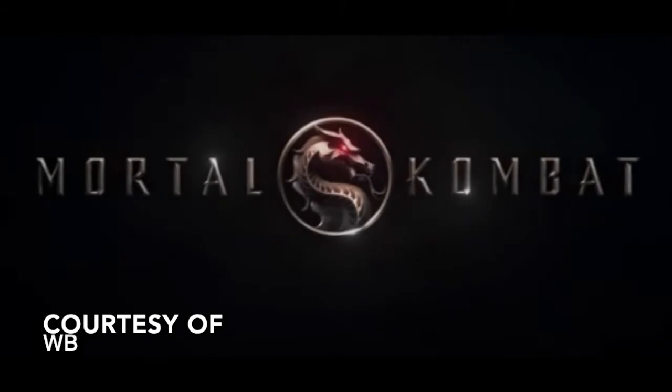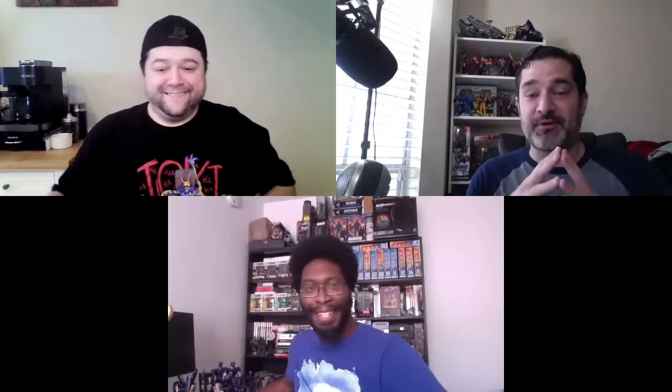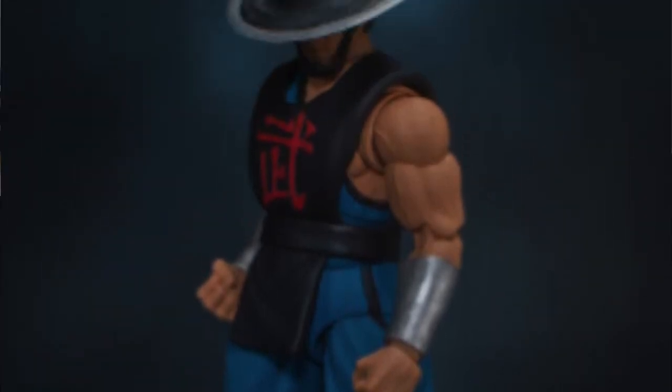Jumping to another movie coming out next month — Mortal Kombat. Bobby mentions he still has his soundtrack from the original Mortal Kombat movie, over 20 years later. Up next: Kung Lao from Mortal Kombat 2.